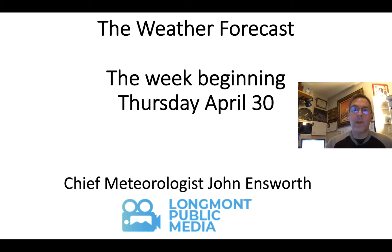Hi there, welcome to the weather forecast discussion for Longmont, Colorado, the week beginning Thursday, April 30th. We're heading into May, everybody. I'm Chief Meteorologist John Ensworth for Longmont Public Media.